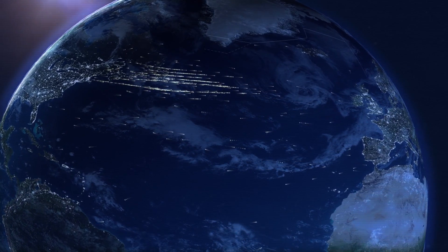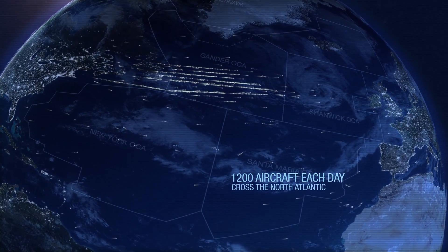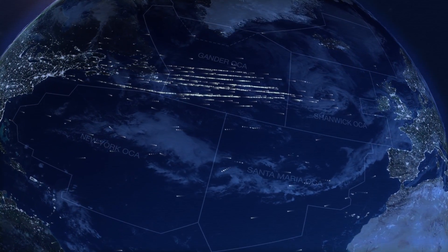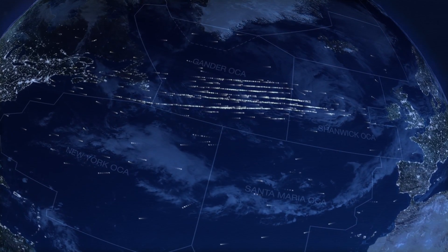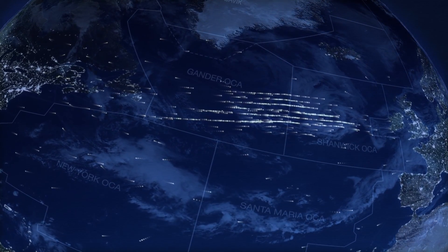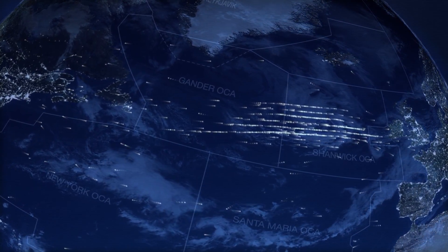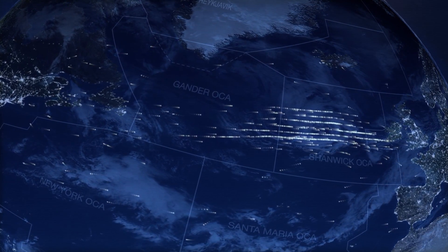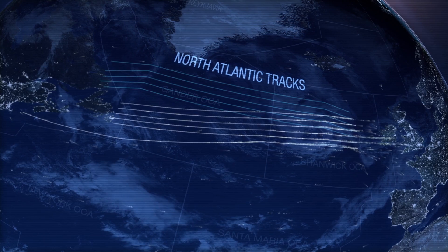Currently, close to 1,200 aircraft a day carry passengers and cargo across the North Atlantic, making it the busiest oceanic corridor in the world. Because ground-based surveillance is limited to coastal areas, aircraft are managed using air traffic control rules that require large spacing between them. For this reason, traffic over the North Atlantic follows highly structured routes known as the North Atlantic track system.